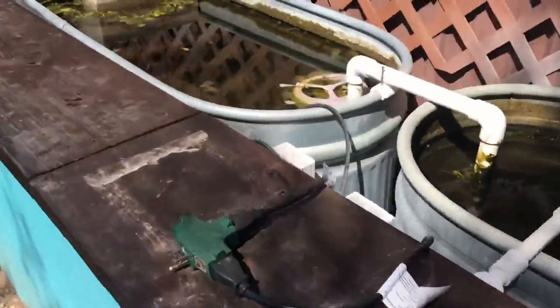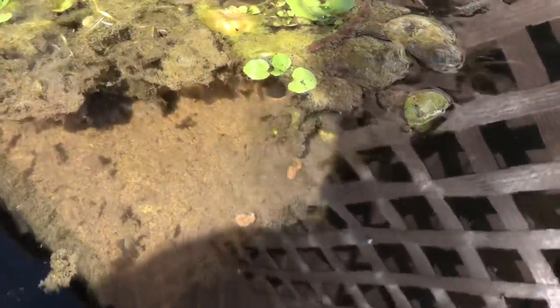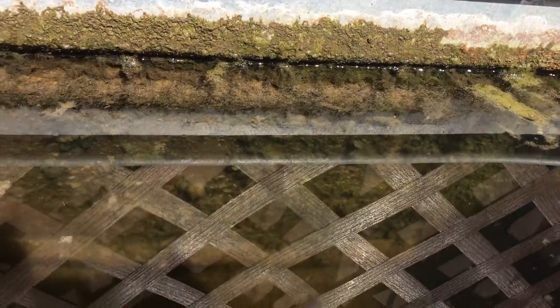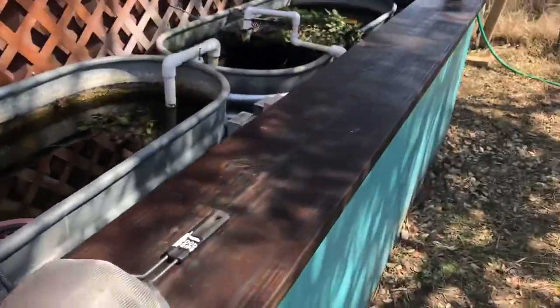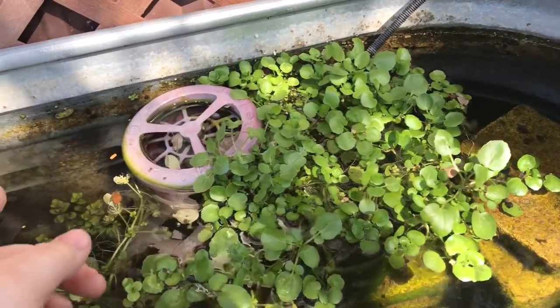This is my bullhead tank — I've got some bullheads in here. You'll notice something about the bullhead tank: there's no snails. You know why there's no snails? Because the bullheads eat the snails. So all I do is about once a week I'll come out here and I'll just pick all the snails off the ledge and throw them in there.